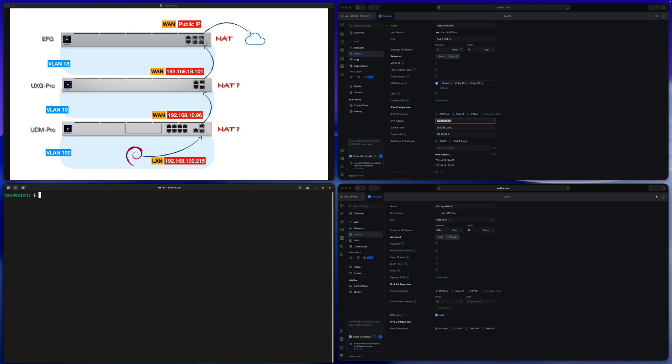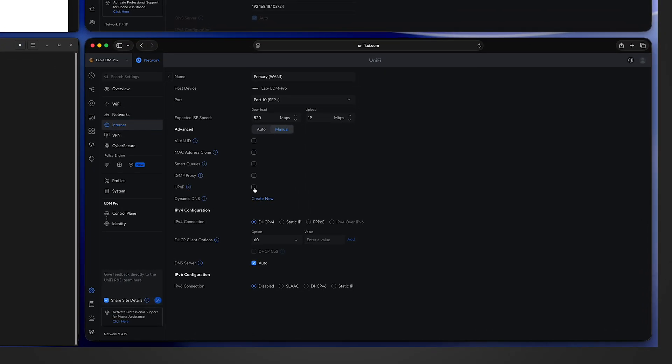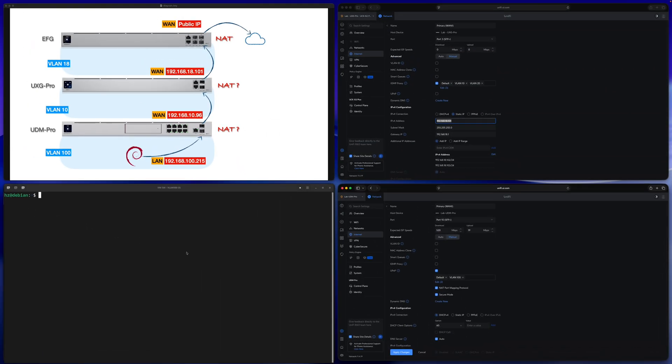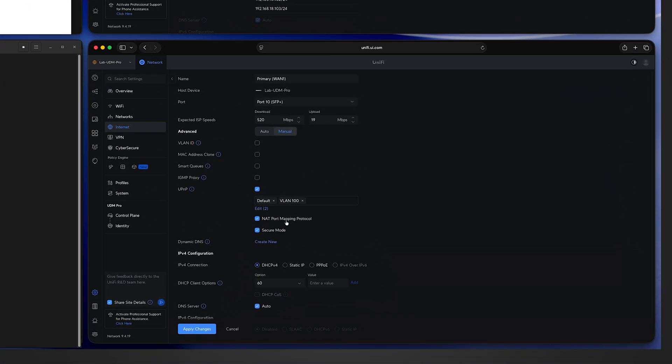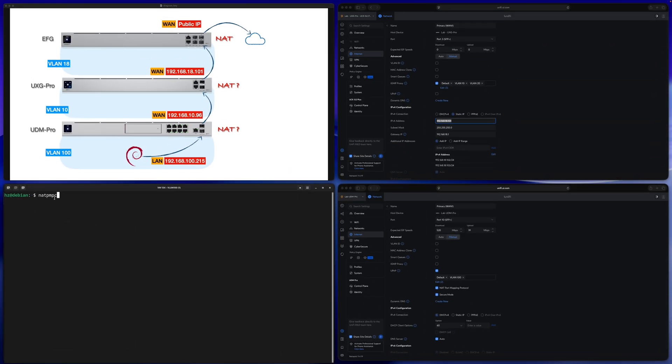Now let's talk about how to find out the WAN port IP address — this is very tricky. The only way I'm aware of is to use the NAT-PMP protocol, supported via UPnP. In the lowest-layer Unifi gateway, the UDM Pro, I can enable UPnP for the primary WAN and make sure I include VLAN 100 since the Linux client is in VLAN 100. I also make sure to enable the NAT-PMP option, then apply changes.